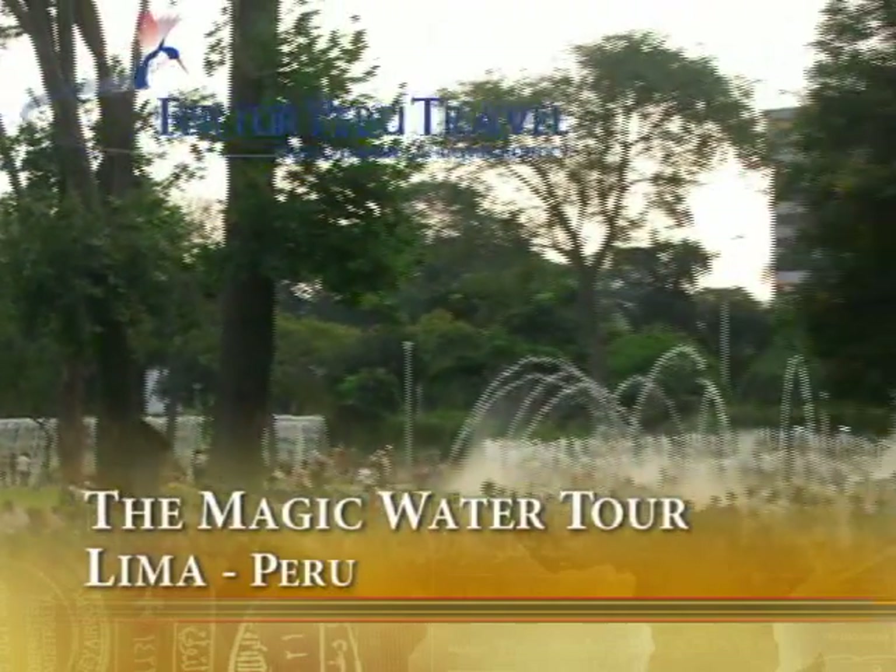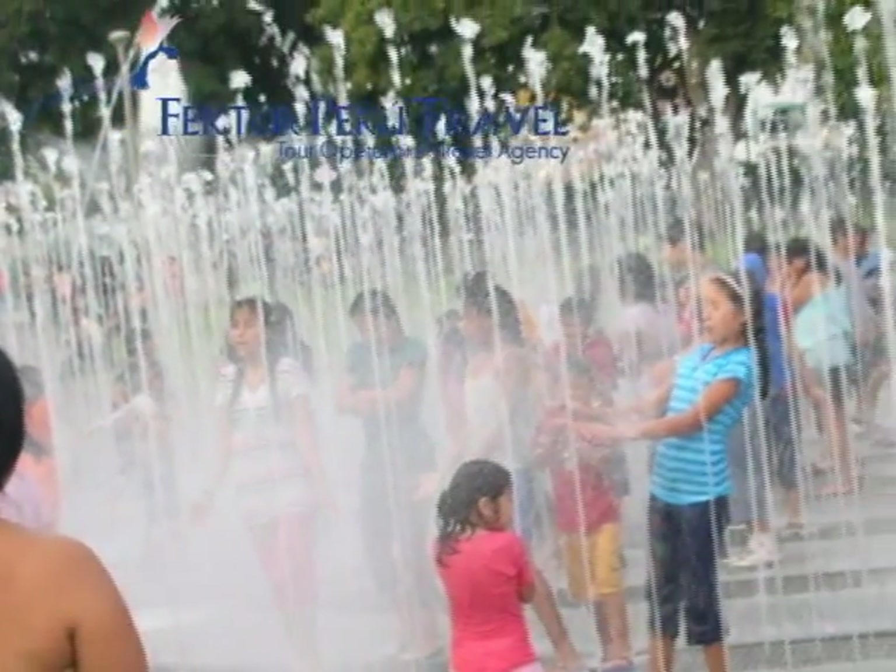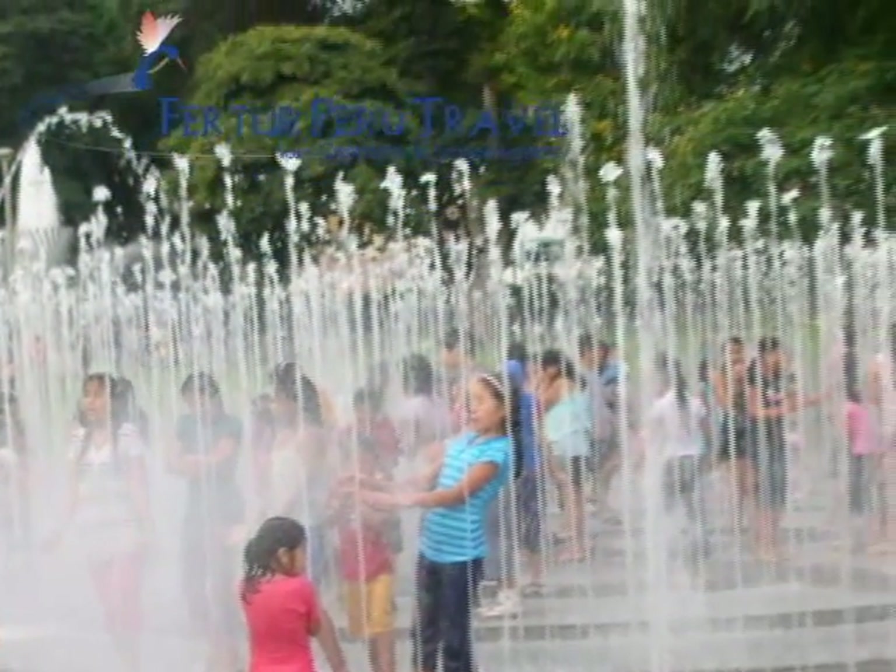Lima's new attraction, the Magic Water Tour, or El Circuito Mágico del Agua, has only been in place since 2007, but it's already attracting massive crowds and starting to draw international visitors with its spectacular mix of light, lasers, music and water.